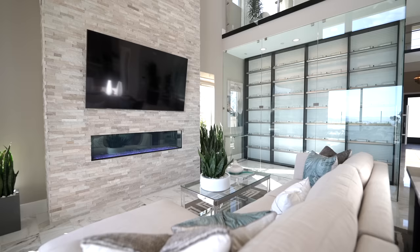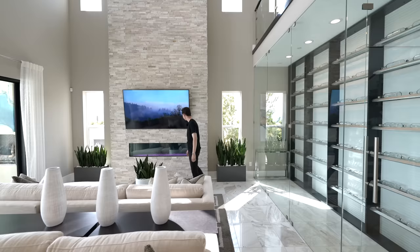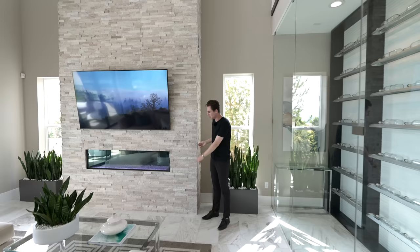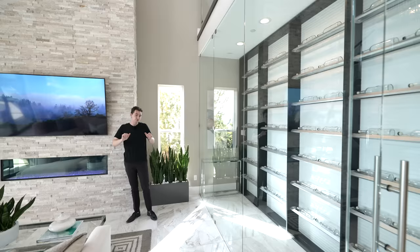There's a mounted flat screen TV with the same stonework extending nearly 20 feet tall, similar to what was shown in the office. There's also a nicely integrated glass-paneled fireplace, and with a simple press of a button you can change the colors to set the mood — a really cool feature.